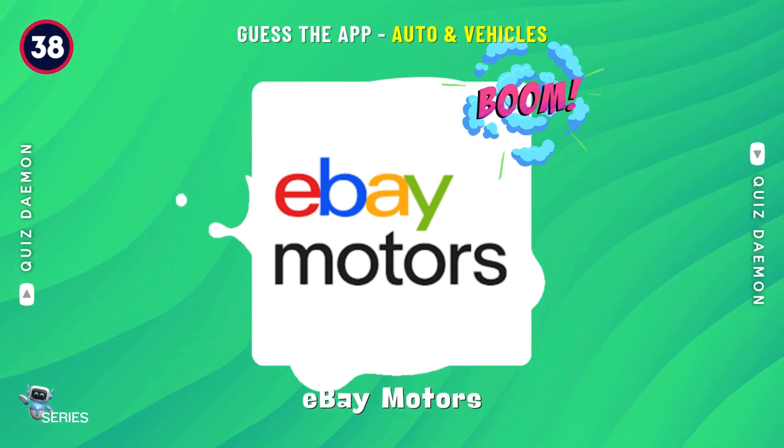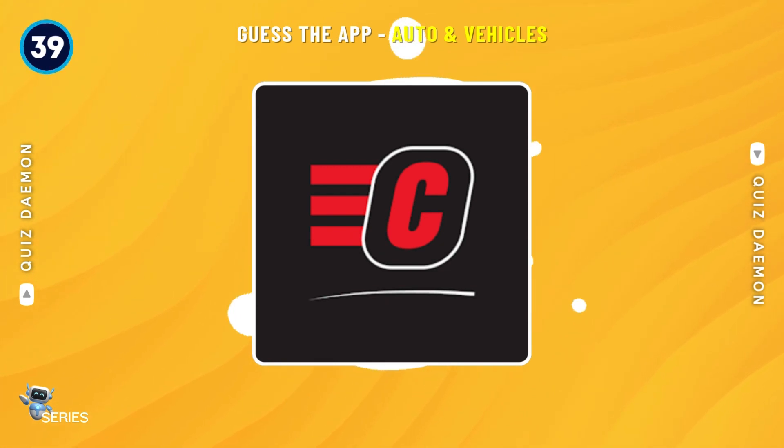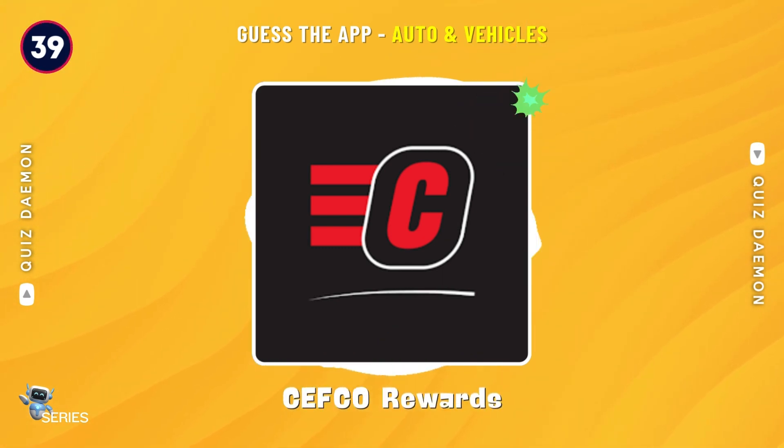Yes! It's eBay Motors! That's right! It's Shepko Rewards!